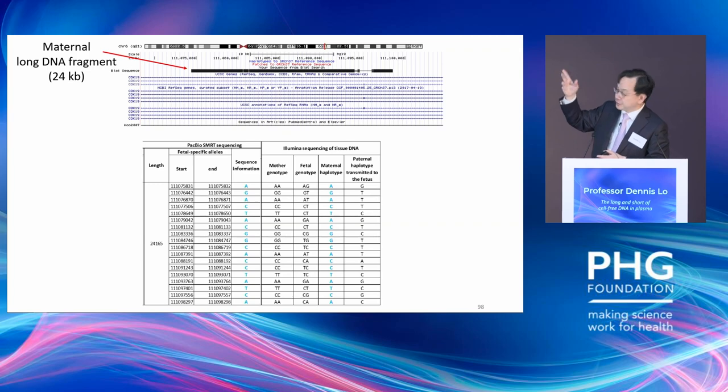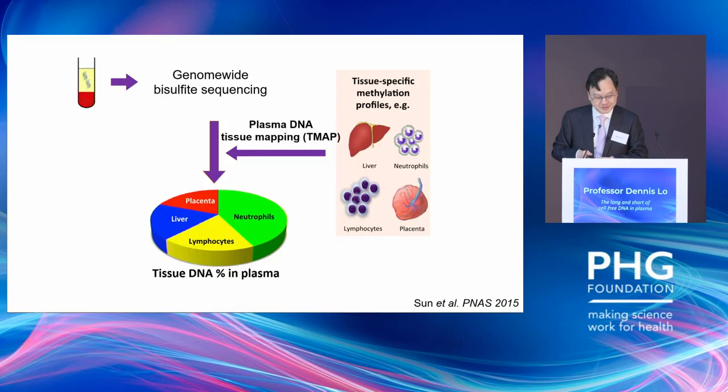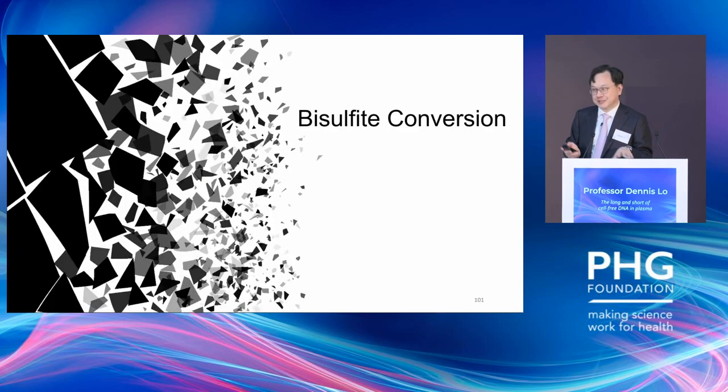Another maternal molecule of 24,000 base pairs allows you to capture the whole maternal haplotype from a single molecule. Because molecules are so long, we can probably also use the methylation profile to determine where a molecule is coming from. Previously in 2015, we developed plasma DNA tissue mapping — which is now used to allocate tissue of origin in the GRAIL test — where we compare plasma DNA methylation profiles with epigenetic profiles of different organs to work out contributions from different tissues. The problem with this technology is that bisulfite conversion is very damaging, and for super-long molecules this degradative process is not suitable.